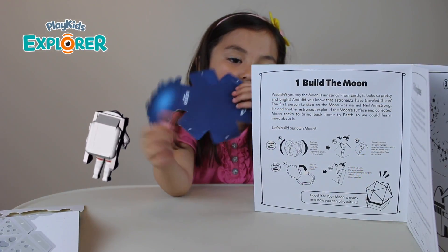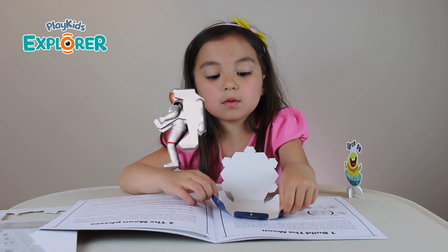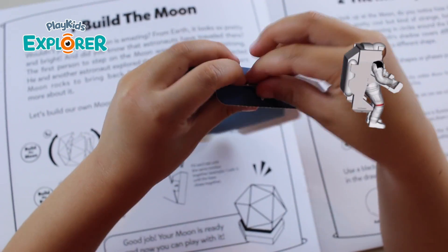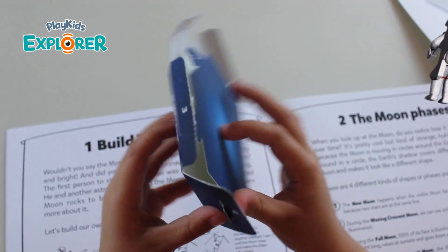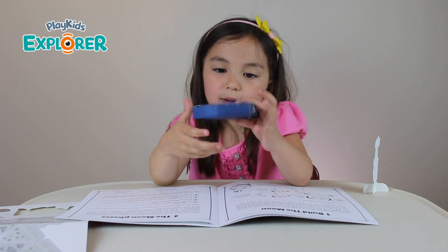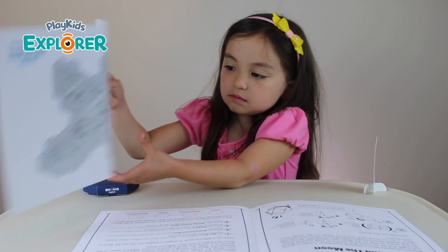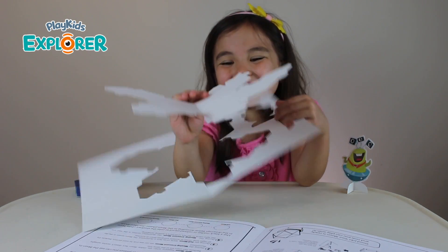So we're going to be following these instructions. Fold it where there are lines. I folded it where there are lines. I'm putting this tab through the slots — I'm matching the numbers. My base is done. It's kind of like a fun sauce, you know? And the moon now is out.